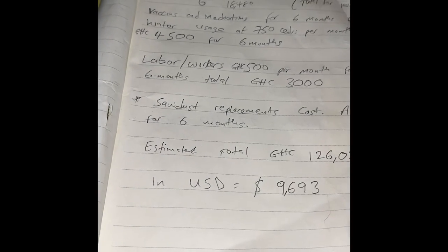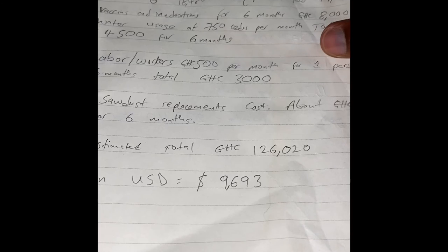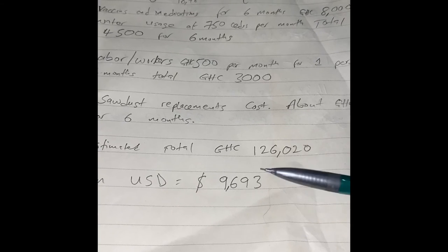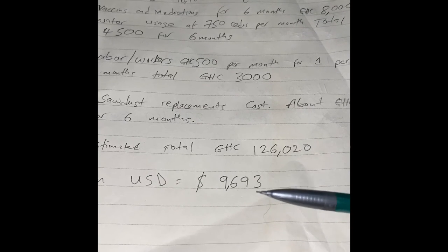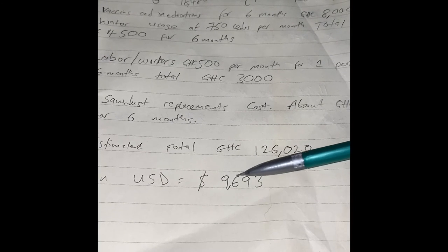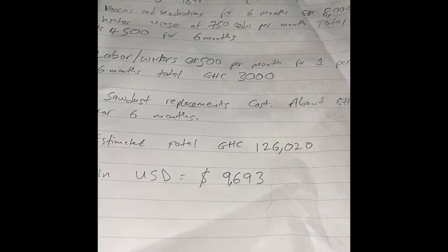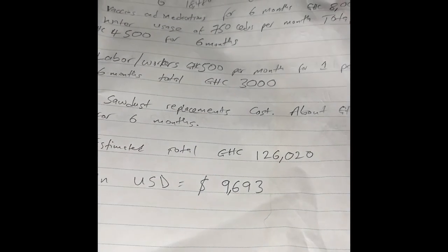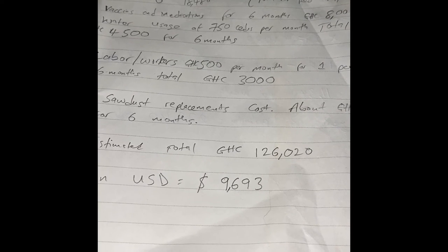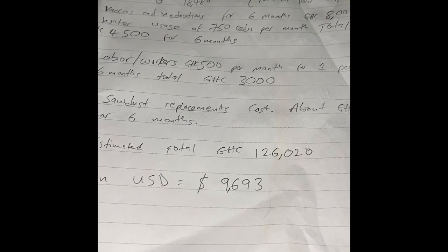Now somebody will ask: after I do all of this, what will my profit be? We'll go through the profit calculations. All the numbers I gave for the cost of production for six months — if you are a very experienced poultry farmer you can make small adjustments and maybe save about 600 dollars, bringing the total to around nine thousand dollars. Note that utilities like electricity are not included here, and feeders and other setup items are part of the building setup.